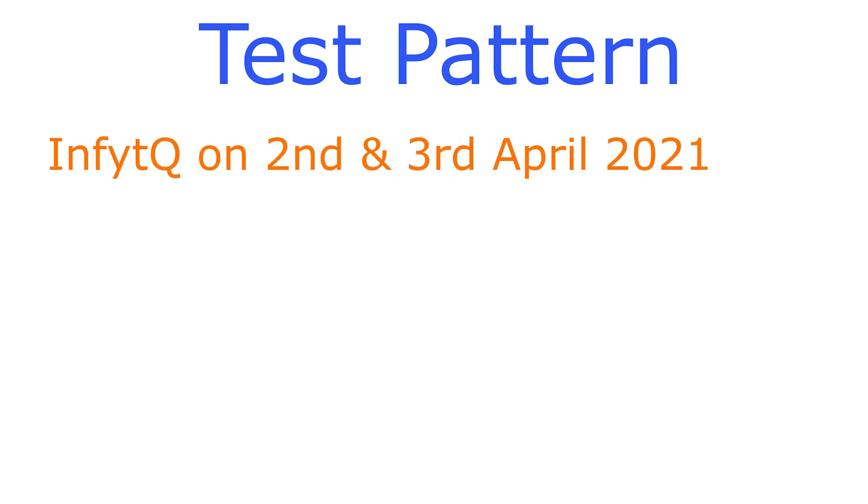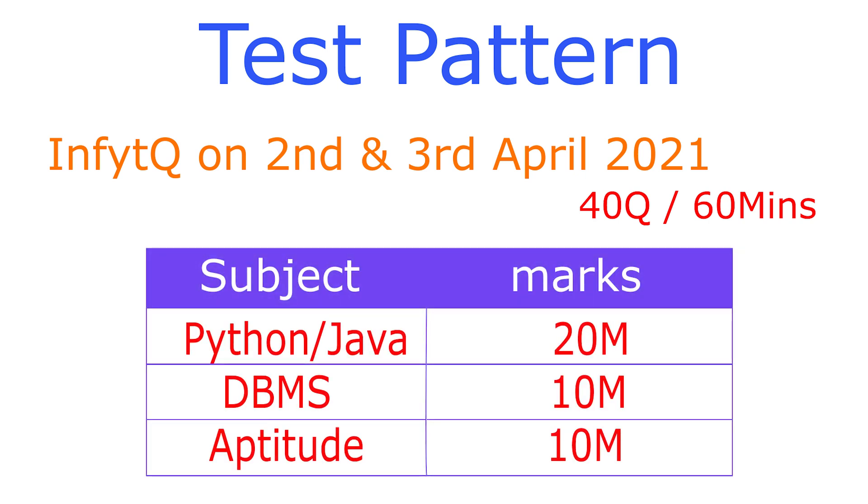The qualifying round basically tests your Python or Java aptitude and DBMS skills. This exam is going to be conducted on 2nd and 3rd April 2021. For this qualifying round, the test pattern is 40 questions to be answered within 60 minutes with no sectional timings. You will get 10 aptitude questions, 10 DBMS questions, and 20 Java or Python questions based on your choice of stream.